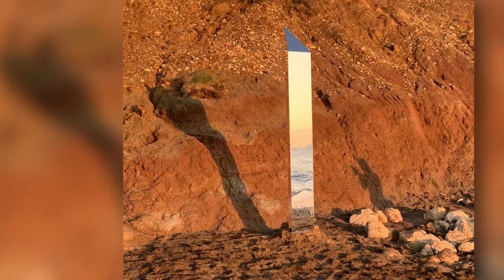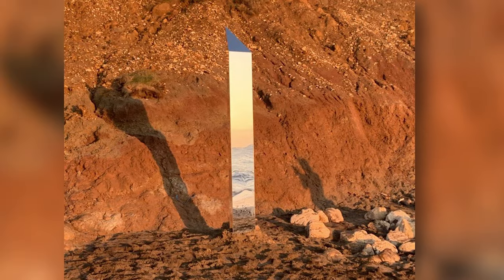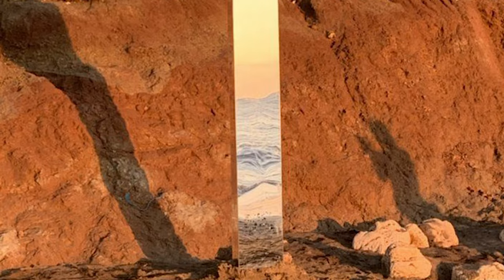Next up, we have the Isle of Wight monolith. We have another one from around the same time — this one was discovered on the Isle of Wight, an island off the south coast of England. This particular monolith was a shiny, mirrored pillar that stood about eight feet tall. Its sudden appearance sparked a flurry of speculation, theories, and even a little local pride as people pondered its origin and purpose. While some theorized it could be an art installation or an elaborate prank, the creators remained unknown. It became a fleeting local attraction, drawing visitors and media attention before it ultimately vanished.